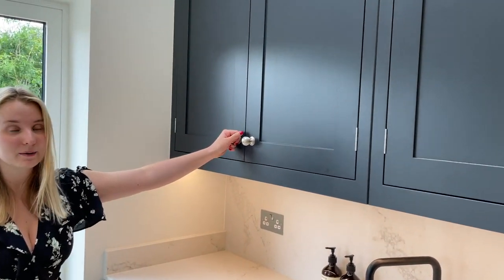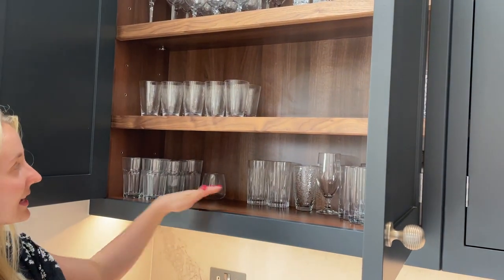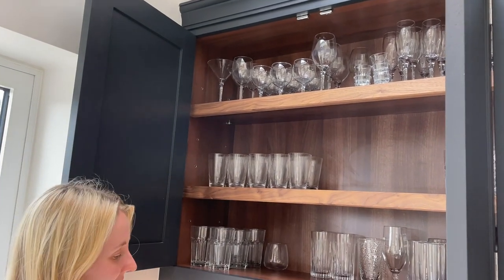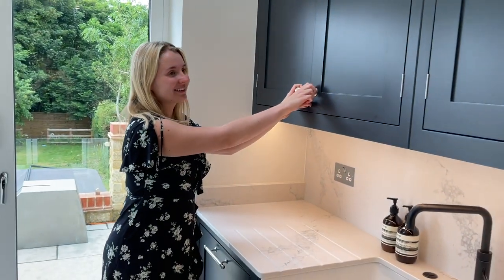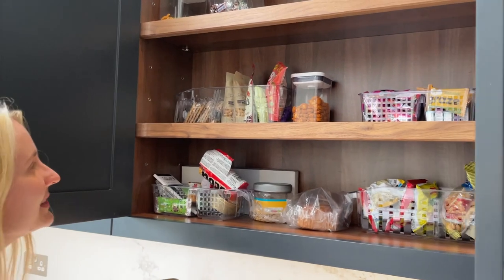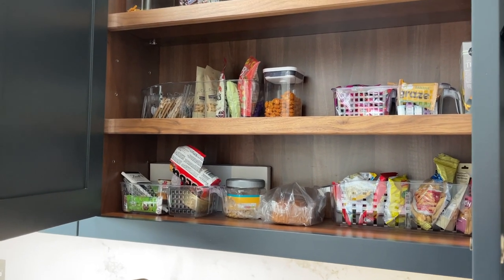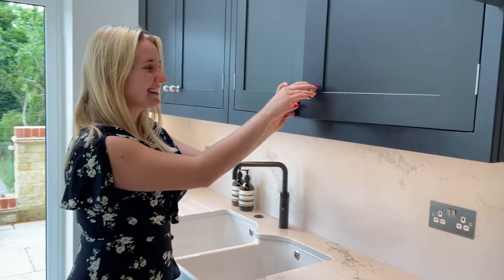And then this is where we keep our glasses. We have everyday glasses here, then our nicer everyday glasses, and then party glasses — alcohol glasses are kept there. And then we have our snack cupboard in here. I kind of tried to organise a little bit with the chocolate and the crisps all in the same place. I absolutely love things looking really organised behind closed doors.